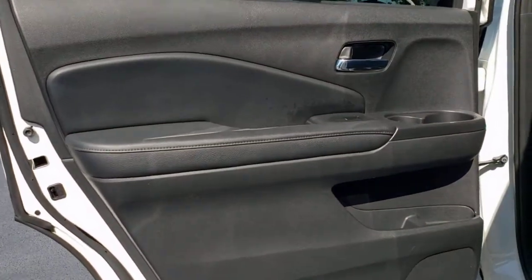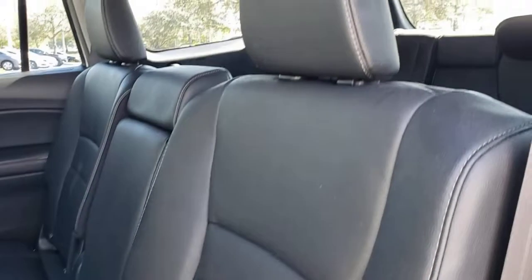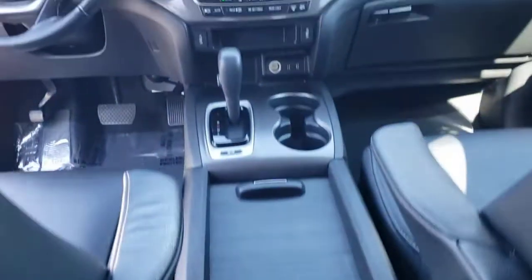These are just some of the great options this vehicle comes with: all-wheel drive, navigation system, keyless entry, sunroof/moonroof, power liftgate, remote engine start, keyless start, power passenger seat, satellite radio, and fog lamps.